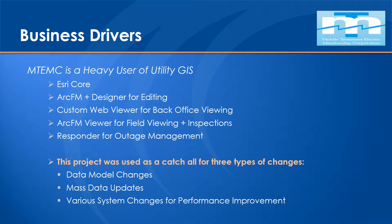One of the key business drivers - why did we need to do this project? If you've worked in this industry and you understand Esri versioning, you will understand very clearly the challenges that Middle Tennessee faced. They use Esri Core, ArcFM plus Designer for their editing, doing a number of designs each and every day. They've got a custom web viewer for back office viewing, ArcFM viewer in the field, and they use Responder, which is Schneider Electric's outage management system, for managing outages on a daily basis.